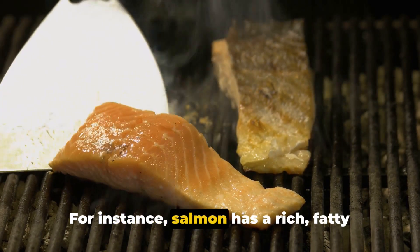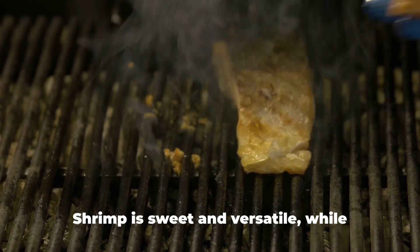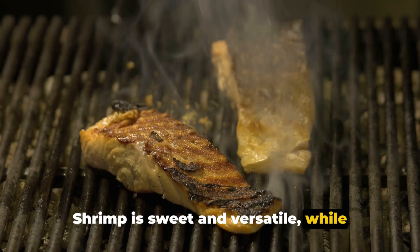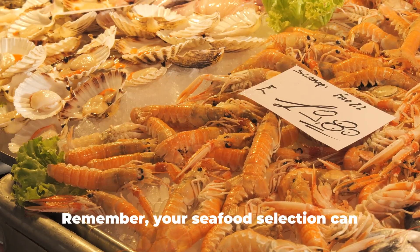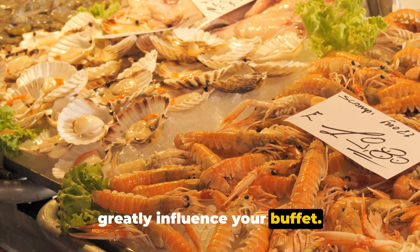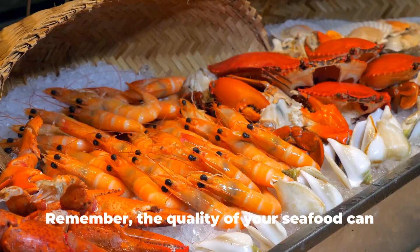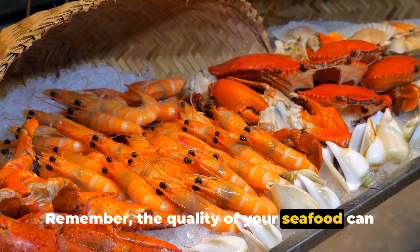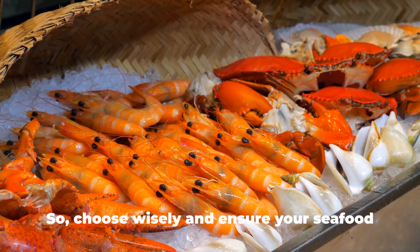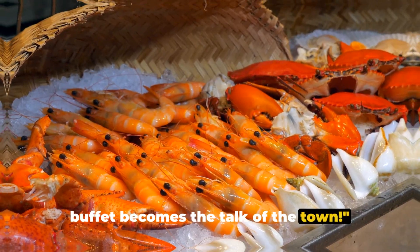For instance, salmon has a rich fatty taste, while cod is lean and flaky. Shrimp is sweet and versatile, while oysters offer a taste of the sea. Remember, your seafood selection can greatly influence your buffet. From the freshness of a fillet to the variety on offer, every detail counts. The quality of your seafood can make or break your buffet, so choose wisely and ensure your seafood buffet becomes the talk of the town.